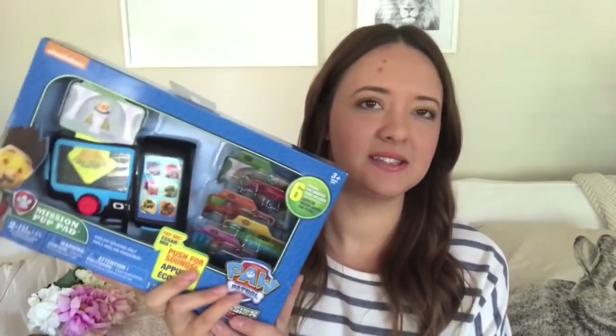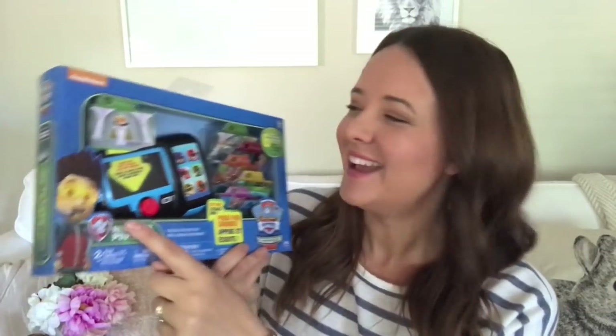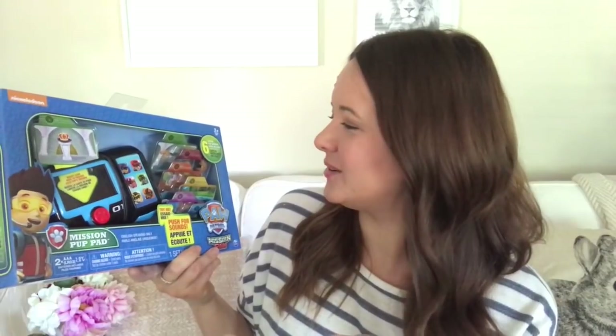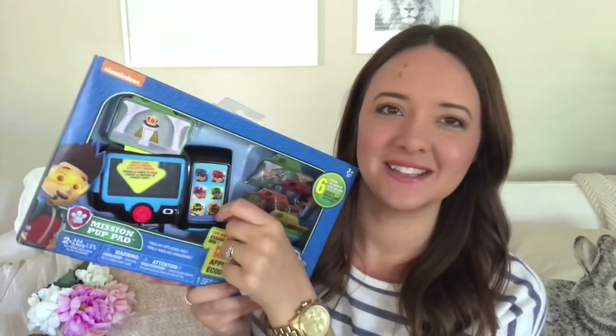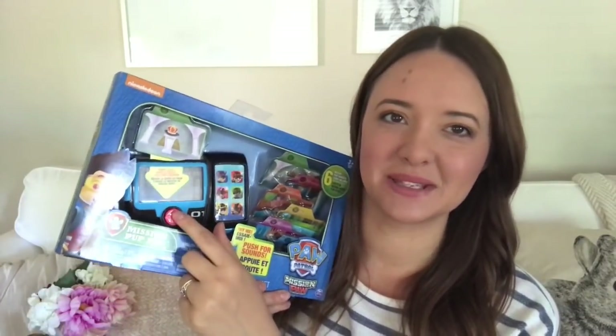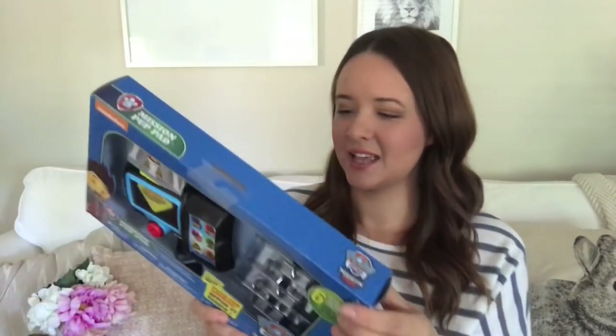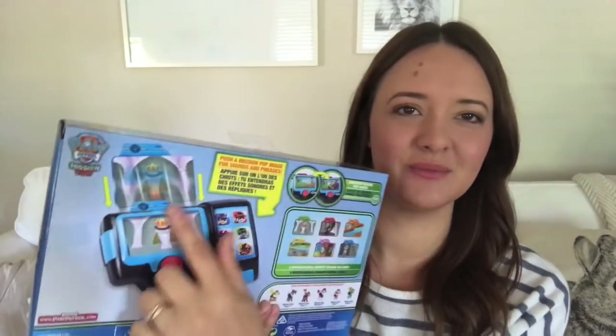His big toy is the Paw Patrol Mission Pup Pad. In the show, Ryder has a team of puppy dogs that perform rescues, and this is how he controls the dogs and finds out what the mission is. You can swap out the cards and it gives you different missions. I feel like Owen is going to be really, really into this.